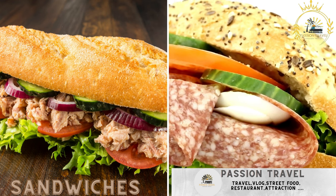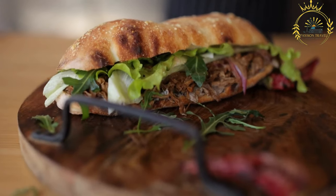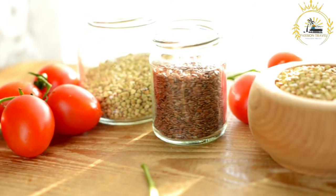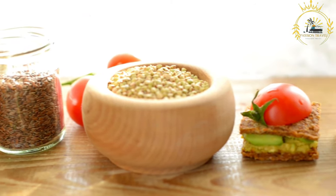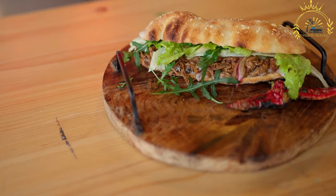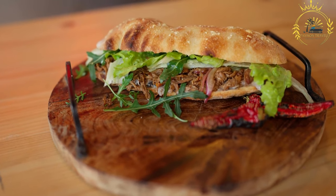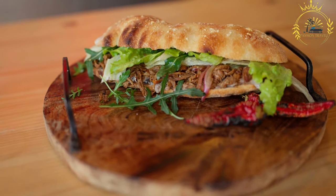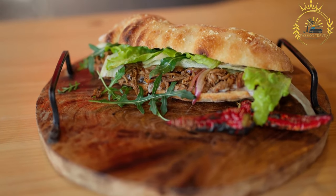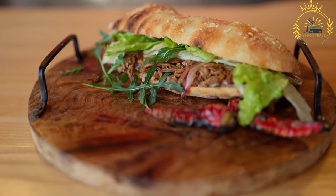Sandwiches — deli-style sandwiches with a variety of fillings — are a versatile and convenient food option that you may find in certain facilities or dining areas within the British Indian Ocean Territory, particularly those serving military personnel and support staff. The choice of bread can vary but is often simple, such as sliced white or wheat bread or a baguette-style roll. Common sandwich fillings include deli meats like turkey, ham, roast beef, and chicken, as well as sliced cheese such as cheddar, Swiss, or American cheese.